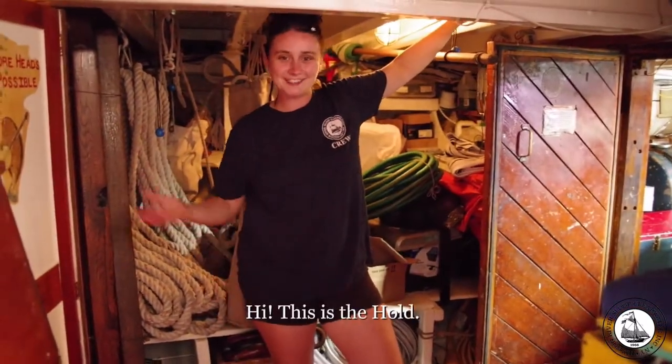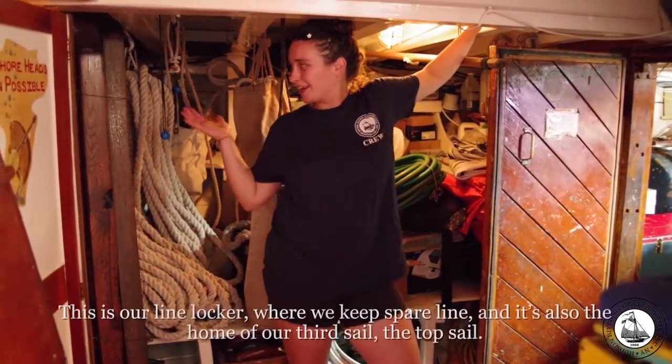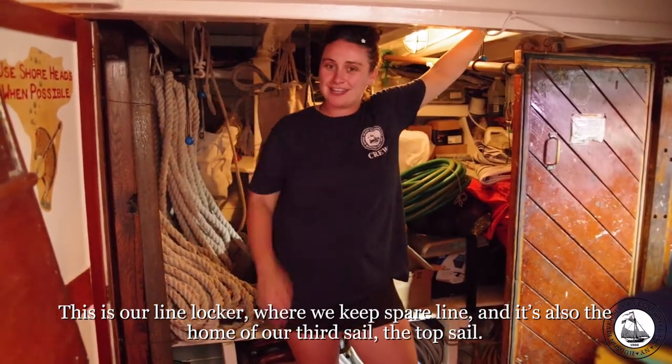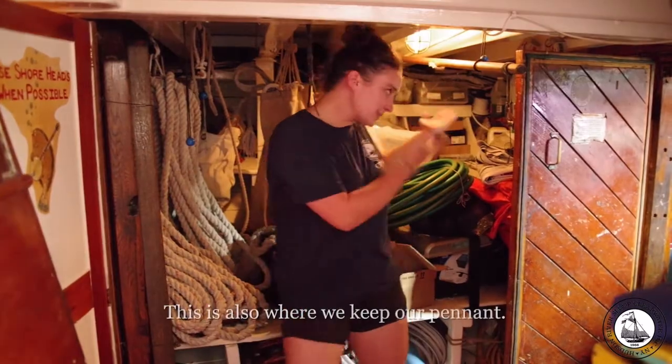This is the hold. This is our line locker where we keep spare line, and it's also the home of our third sail, the topsail. This is also where we keep our pennant.